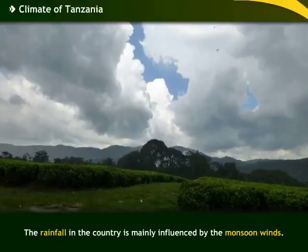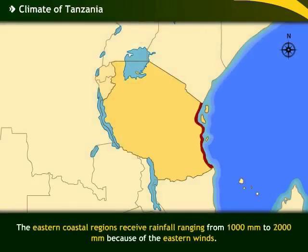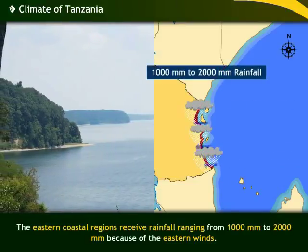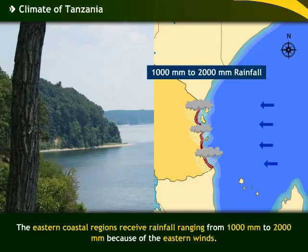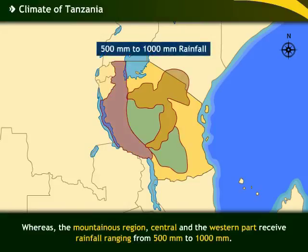The rainfall in the country is mainly influenced by the monsoon winds. The eastern coastal regions receive rainfall ranging from 1000 mm to 2000 mm because of the eastern winds, whereas the mountainous region, central and the western regions receive rainfall ranging from 500 mm to 1000 mm.